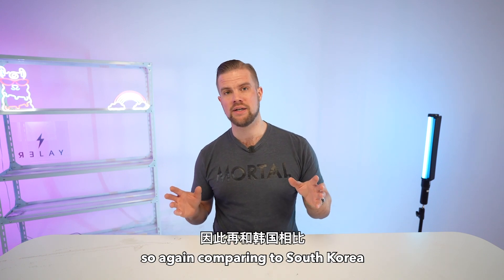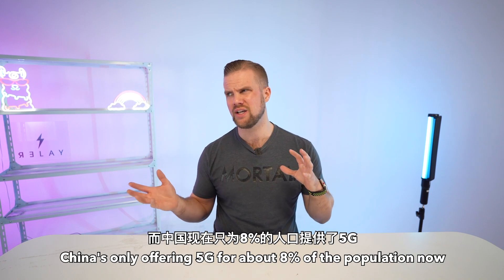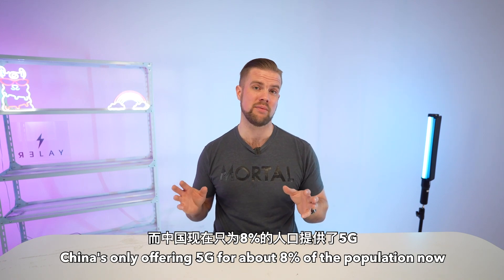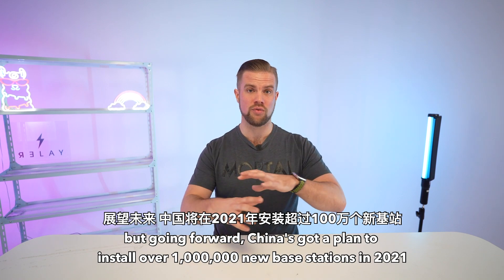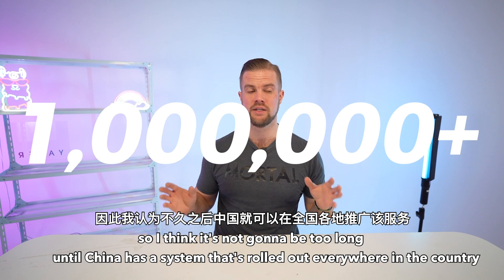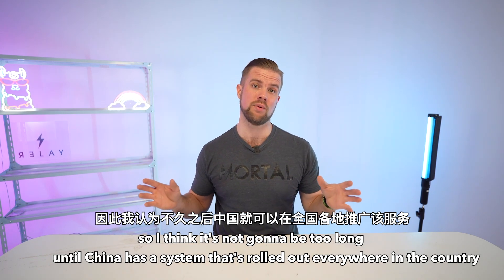Comparing to South Korea, they've offered 5G service to around 25% of their population, while China is only offering 5G for about 8% of its population now. But going forward, China has a plan to install over 1 million new base stations in 2021, so I think it won't be too long until China has a system that's widely rolled out everywhere in the country.